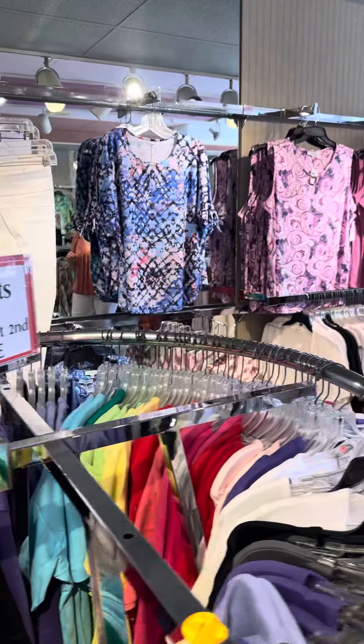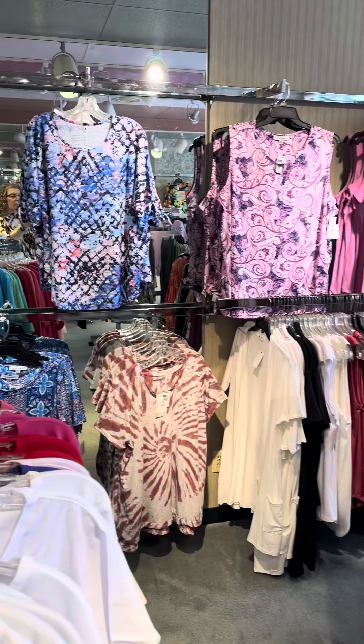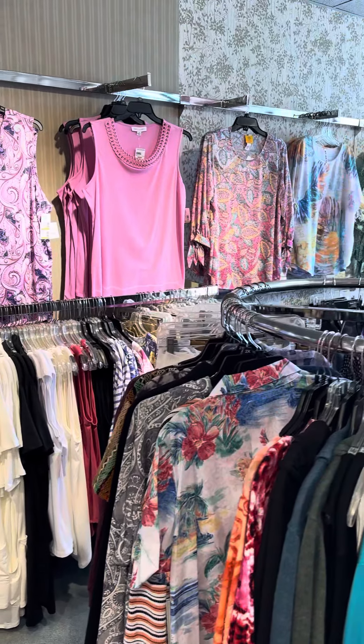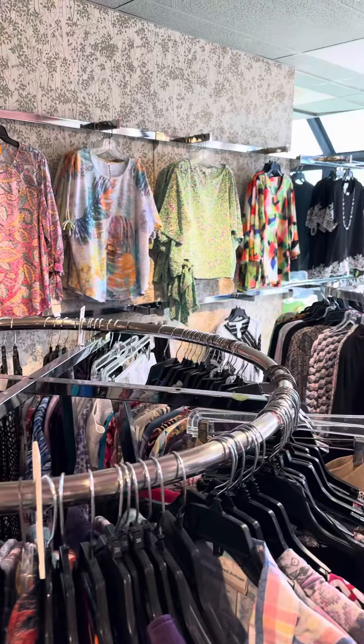We even have a fun little top here from Karen Hart, a little bit more Emily Daniels, and then a brand new delivery here — Ruby Road, Leo and Nicole, She and Sky — great options.